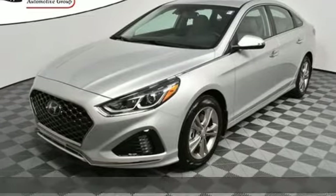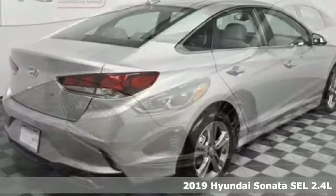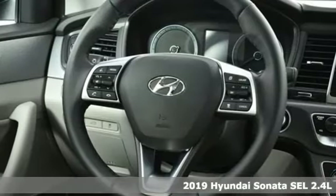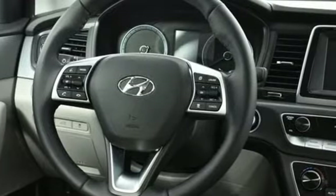It's the new 2019 Hyundai Sonata. Live comfortably within your means — very comfortably — in this beautifully designed Sonata. Plus, it offers an exciting list of features.